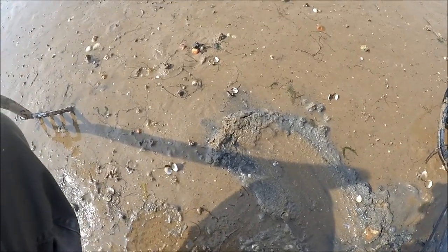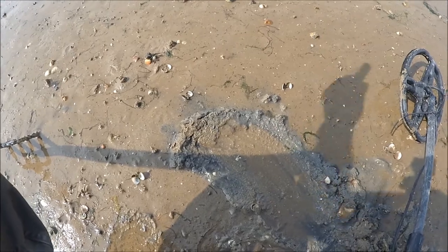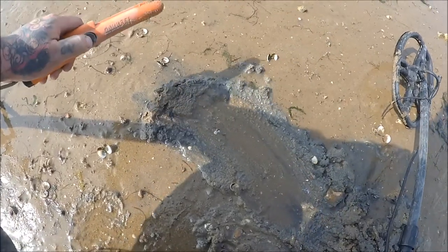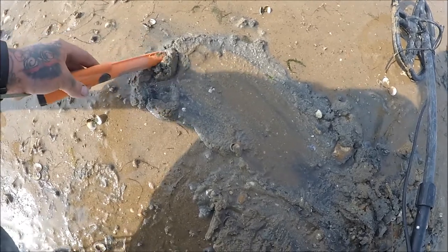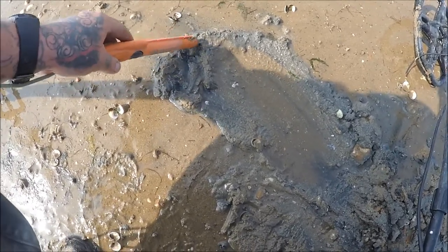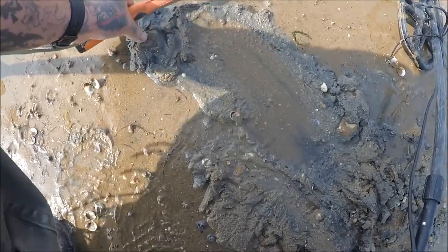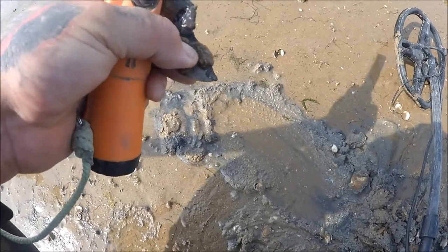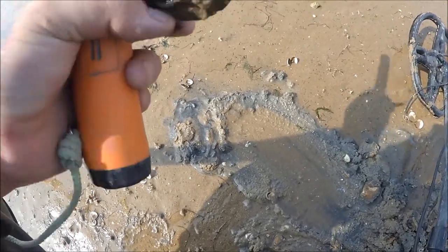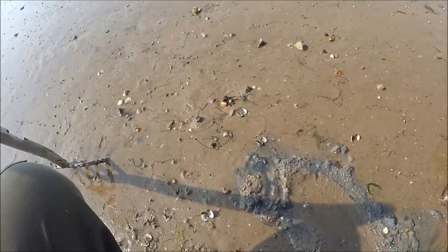Hi guys, I've just come back out in the mud again, just because the sand's not really producing much at the moment at the low tide mark. So I've got my first signal here — it's a 54, could be a bit of scrap aluminium. As you can see it's very flimsy, probably a bit of a tin or something. But there you go, that's another find — onto the next hole.